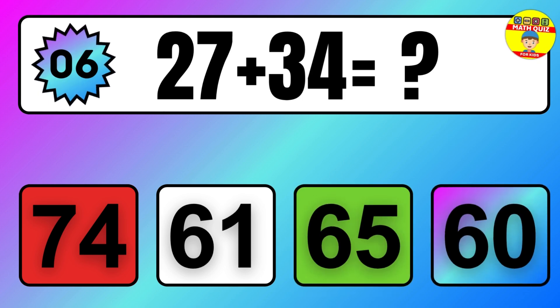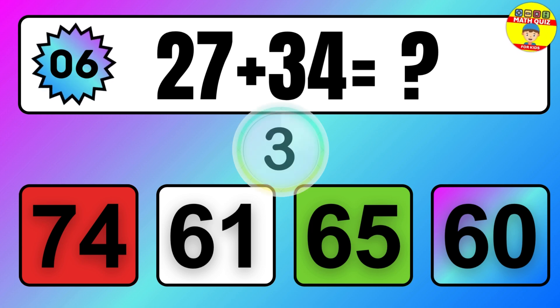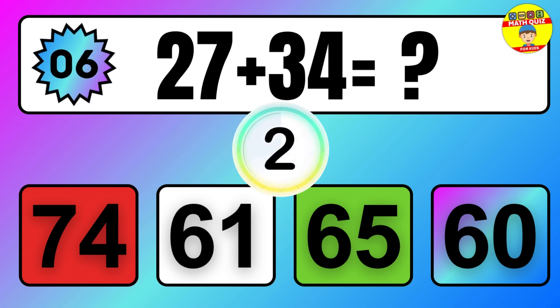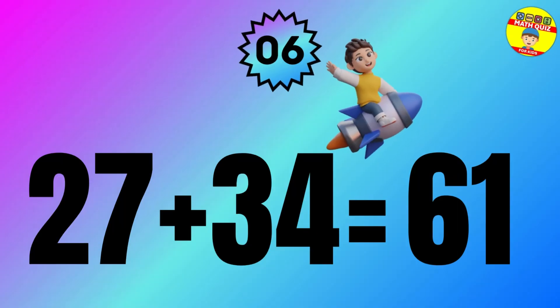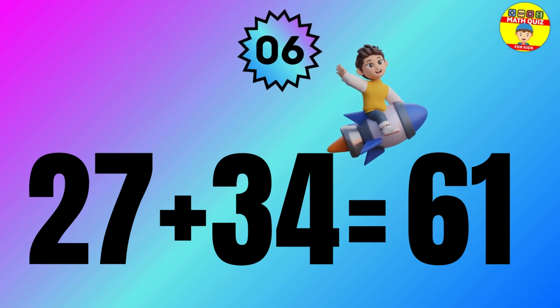Question: 27 plus 34 equals what? The answer is 27 plus 34 equals 61.